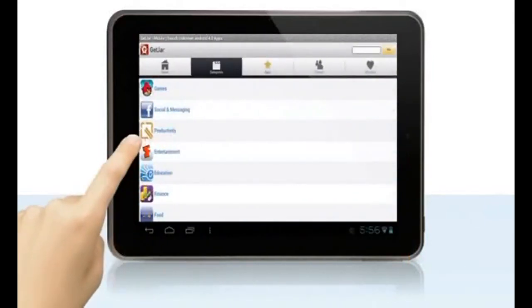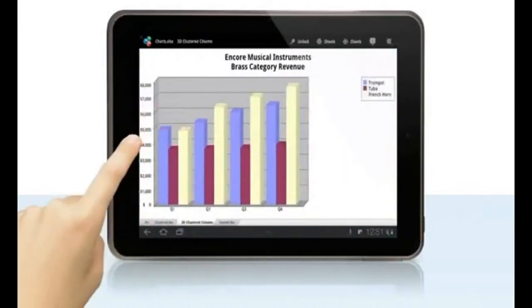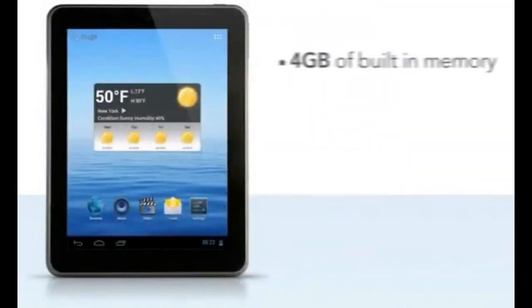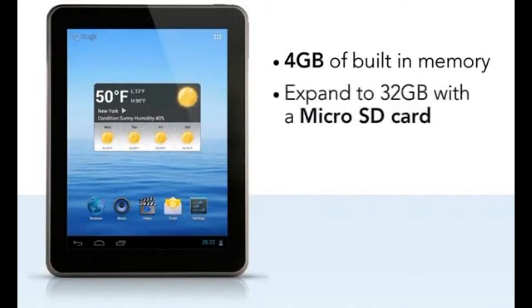Built-in apps include the GetJar store for downloading thousands of free Android apps. We've also included e-book stores, Office Suite Viewer, and Astro File Manager. Most video formats are supported, including Flash 11. It comes with 4GB of built-in memory, plus you can easily expand to 32GB with a microSD card.